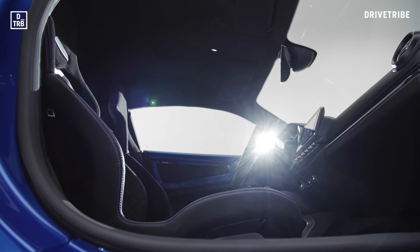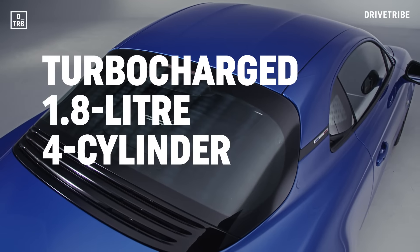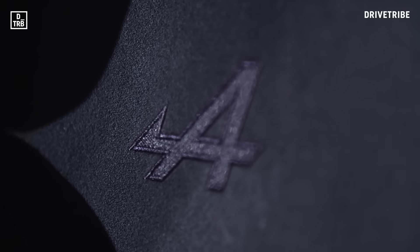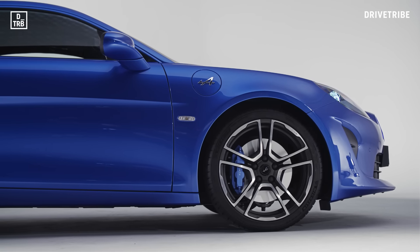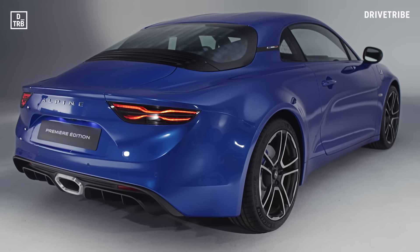Behind those seats, there's a new 1.8-litre four-cylinder petrol engine producing 250 horsepower. 0-62 takes 4.5 seconds and the tiny kerb weight means it emits just 137 grams per kilometre of CO2.